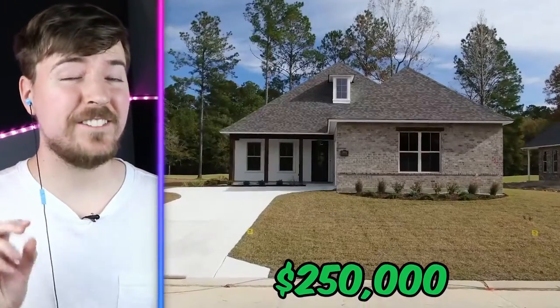And this is a $250,000 house. Wow, that's pretty nice. It's got some really nice interior. It's nothing too crazy though. This is a typical American home.